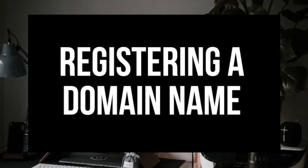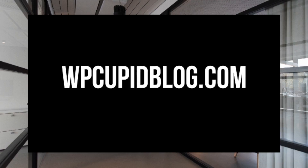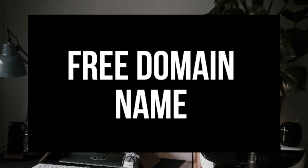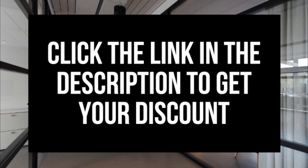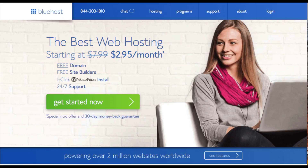Step number 1 is registering a domain name for your blog. If you aren't sure what a domain name is, it's the name of your site ending in a .com, .net, .org, etc. The name of my blog for example is wpcupidblog.com. I've been provided with an exclusive hosting discount along with a free domain name by the folks over at Bluehost, so you'll be able to get a free domain name. I provided the link in the description below. When you click the link you'll be taken to the Bluehost home page where you can get your free domain name discount.